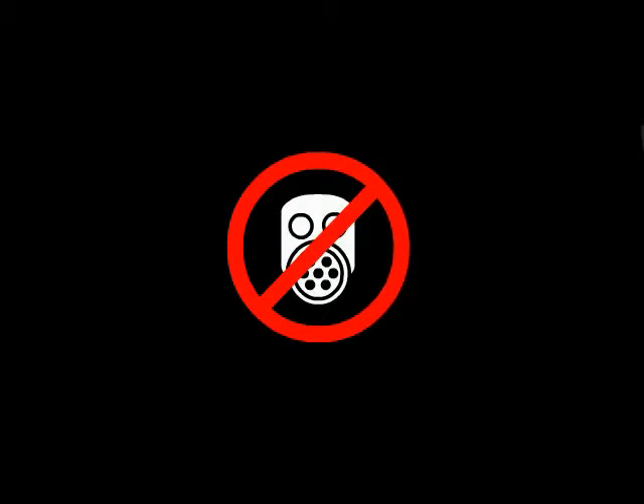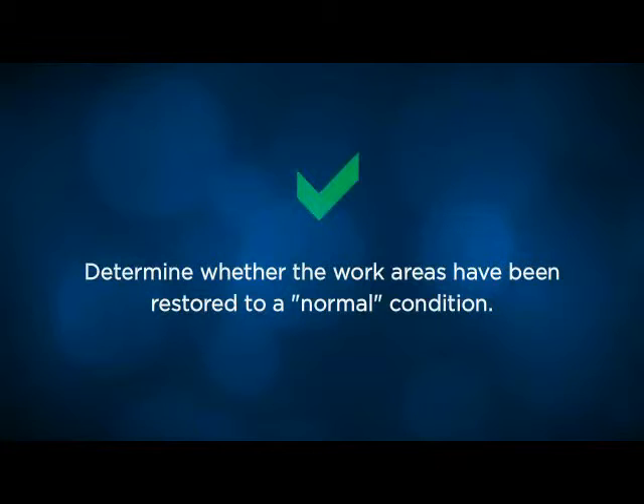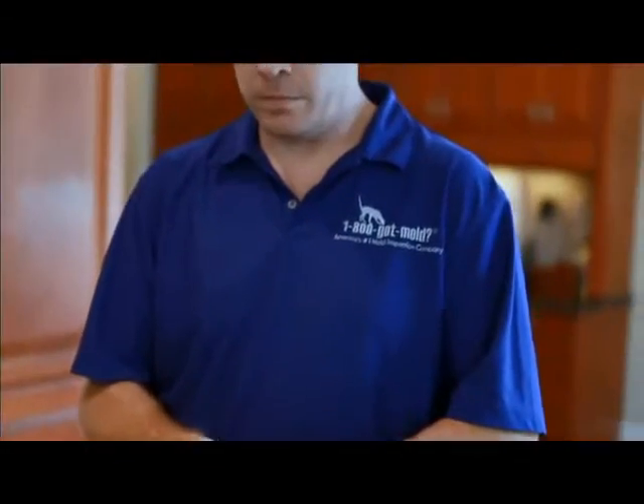Phase C remediation planning is available upon request and is usually free of charge. The purpose of Phase D is to verify that the repairs and cleanup have been completed. Industry-standard inspection and testing methods are used to determine whether the work areas have been restored to a normal condition. Phase D should always precede the release of the final payment to the contractor. Our Phase D post-remediation verification services are available at an additional cost and are intended to provide that additional peace of mind so critical at the end of a mold cleanup effort.